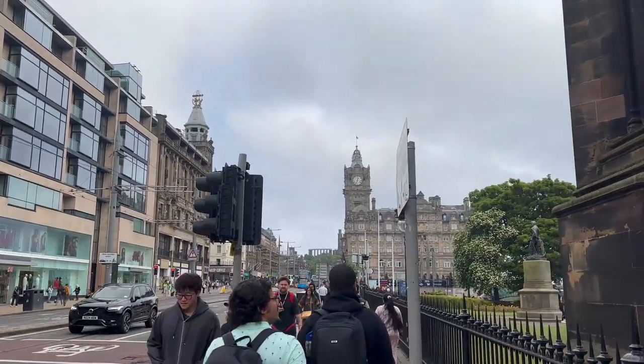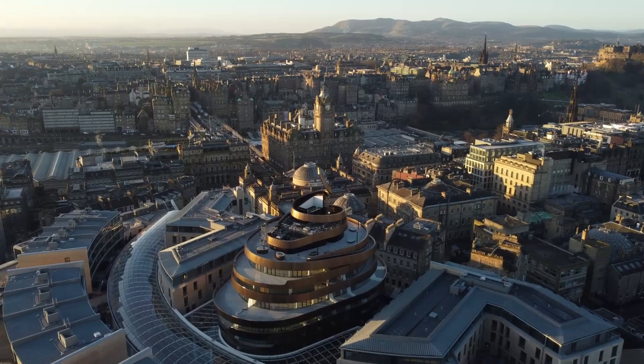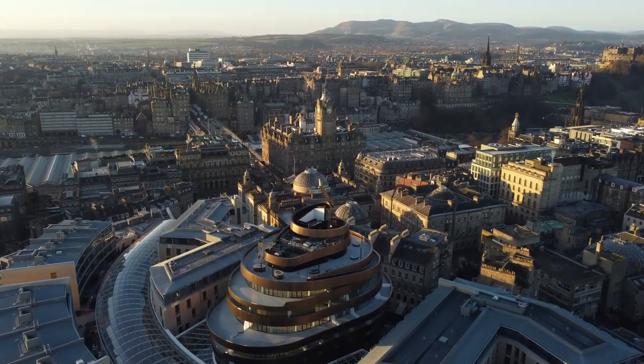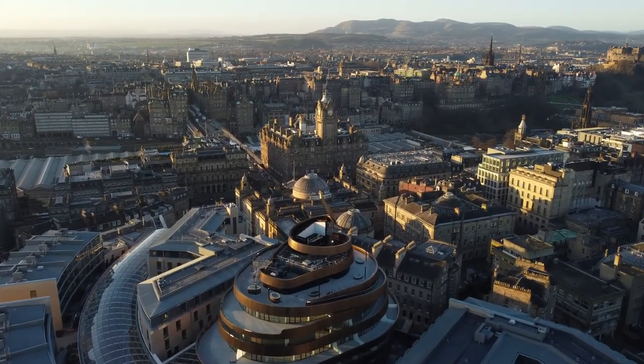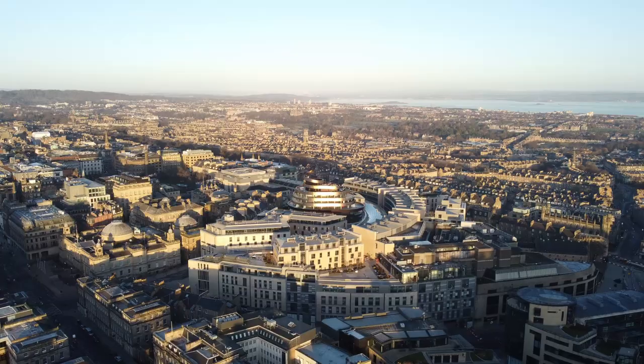Unlike the new town, which is characterized by its wide streets, symmetrical squares and grand facades. Fun fact: the new town was designed in the late 18th century to accommodate the growing population and wealth of Edinburgh.